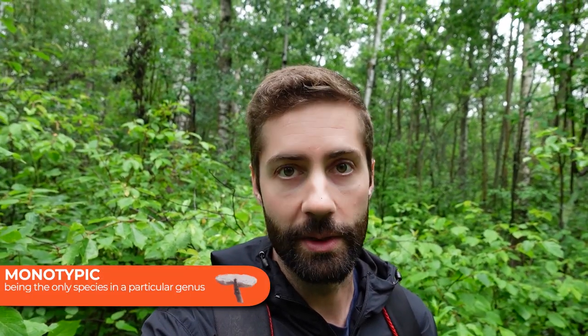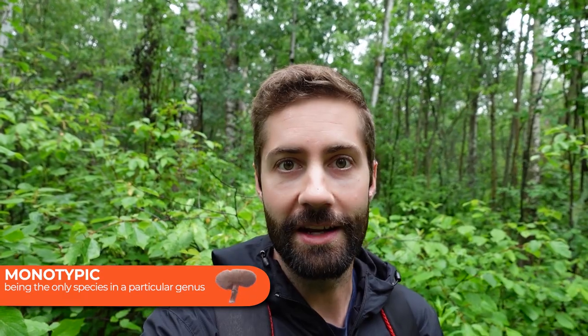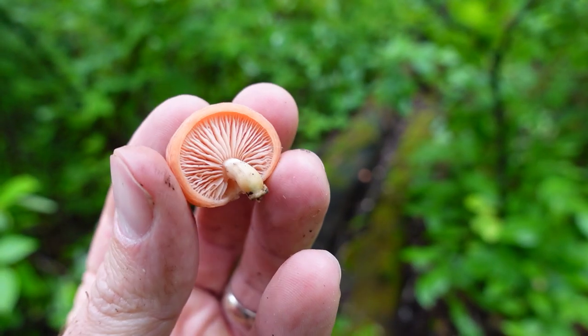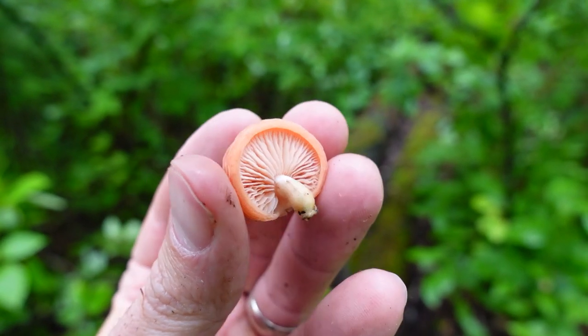One of the neat things about Rhodotus palmatus is that it is a monotypic species. What this means is that it is the only species in that genus — in other words, the only Rhodotus is in fact Rhodotus palmatus. There's really nothing else quite like it, and taxonomists had a hard time figuring out where it belongs, so they basically had to create a whole new genus in order to fit it in.